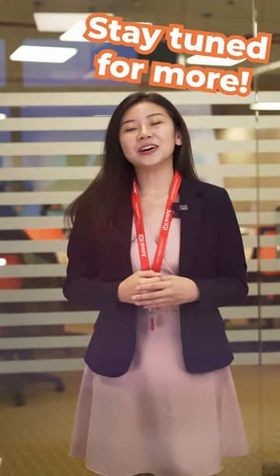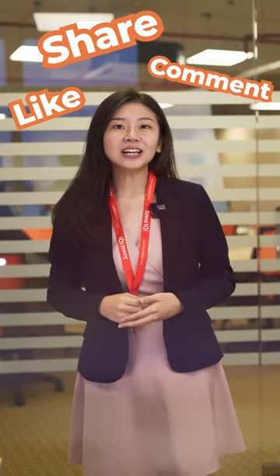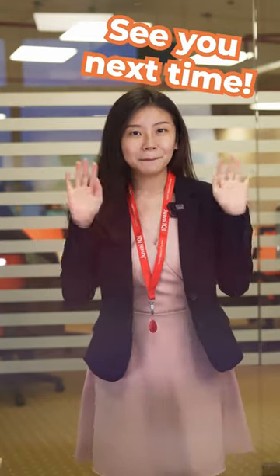So stay tuned with us and we will show you what IKI Atlas can do to make agent's life easier. Be sure to like, comment and share, and follow us for more updates on IKI Atlas. See you next time. Bye.